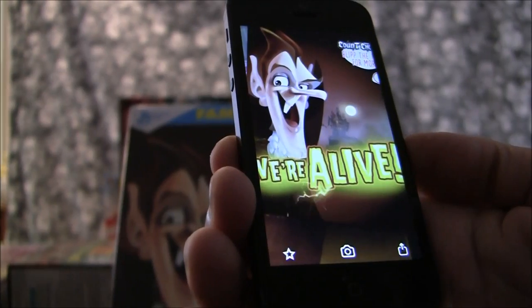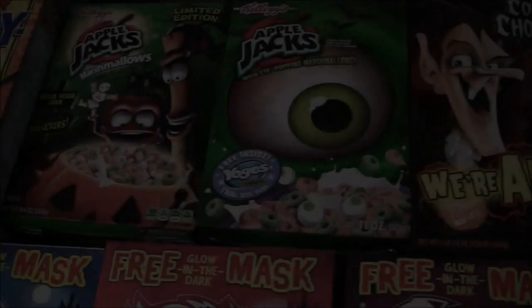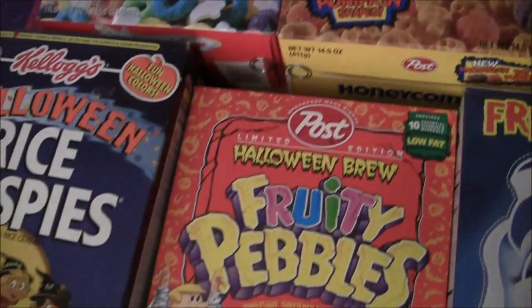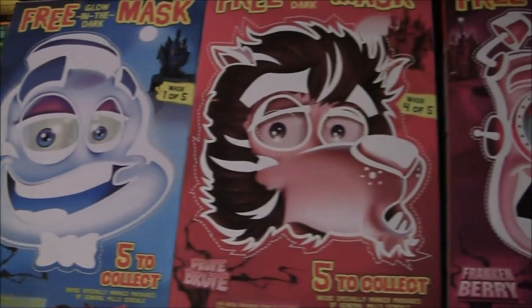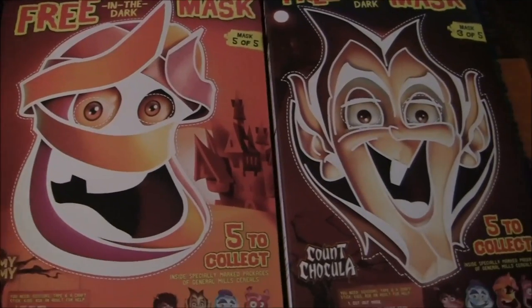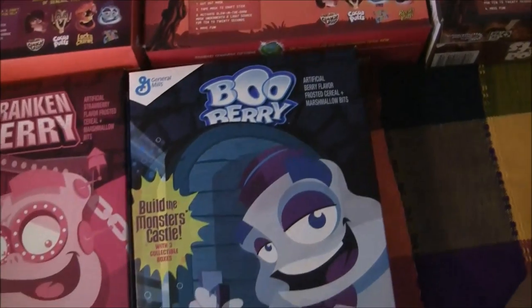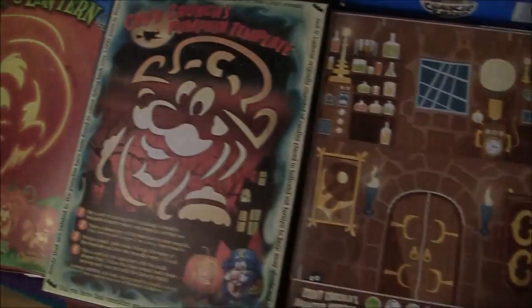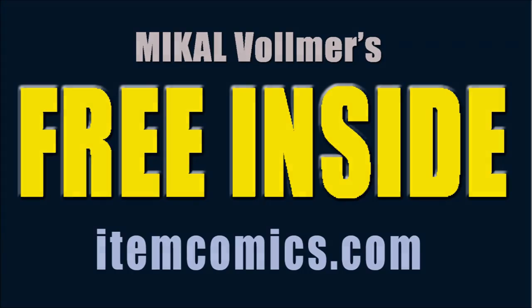Who's knocking on my castle? I'm Michael Vollmer. This has been Free Inside Online. For free fanzines about collecting cereal boxes, go to itemcomics.com. Begin your collection today, and happy spooky collecting. Cereal box collecting? That's right.